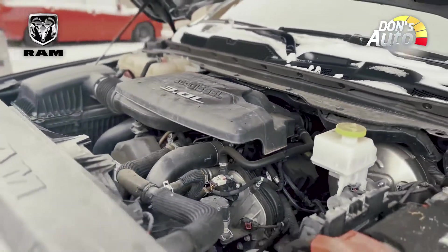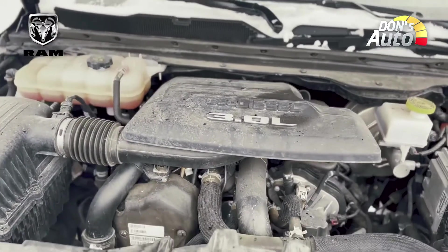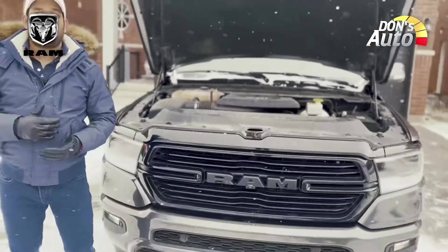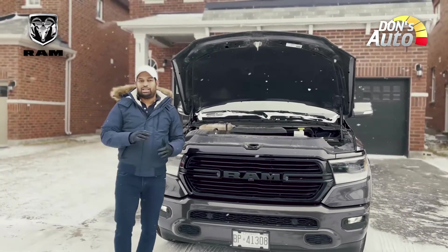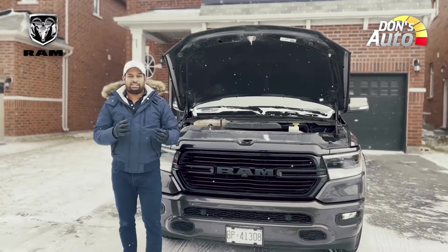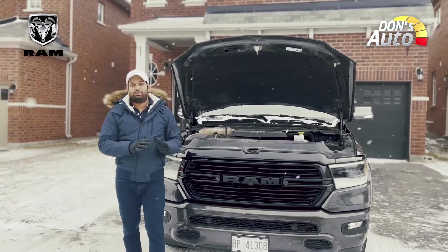In the competition, the most economical engine is the EcoDiesel model. It is an upgraded option for the EcoDiesel version. In the competition with the Ford F-150, Chevrolet Silverado, GMC Sierra, the EcoDiesel offers better fuel mileage.